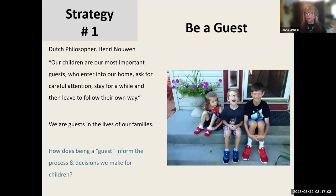Parents and caregivers: Strategy number one, be a guest. I have a photo of Evie with her brothers Ethan, who's also blind, and Jax, who's fully sighted. I was really influenced by Dutch philosopher Henri Nouwen, who said our children are our most important guests who enter into our home, ask for careful attention, stay for a while, and then leave to follow their own way. The only reason for being involved with families is because they happen to have a child with a disability.